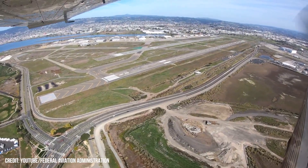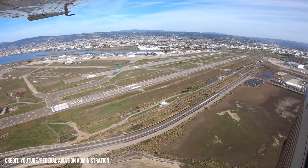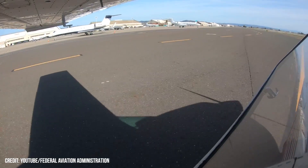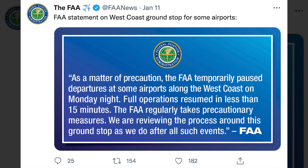Vague FAA statement reveals nothing. Some in the collective aerospace community have expressed a measure of annoyance at the recent non-statement issued by the FAA in regards to a ground stop issued January 10th. The halt saw departures from West Coast airports paused for around 15 minutes. The FAA's Twitter account posted: "As a matter of precaution, the FAA temporarily paused departures at some airports along the West Coast on Monday night. Full operations resumed in less than 15 minutes. The FAA regularly takes precautionary measures."